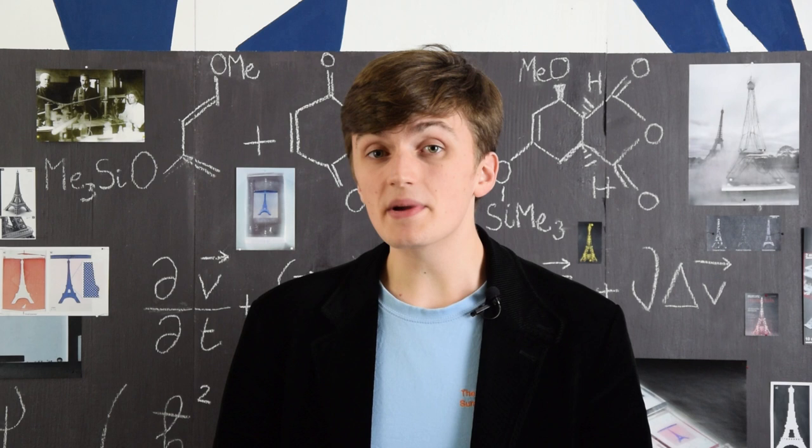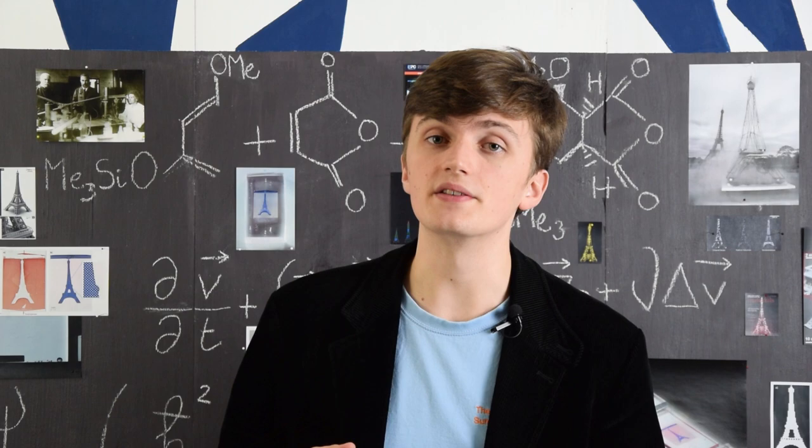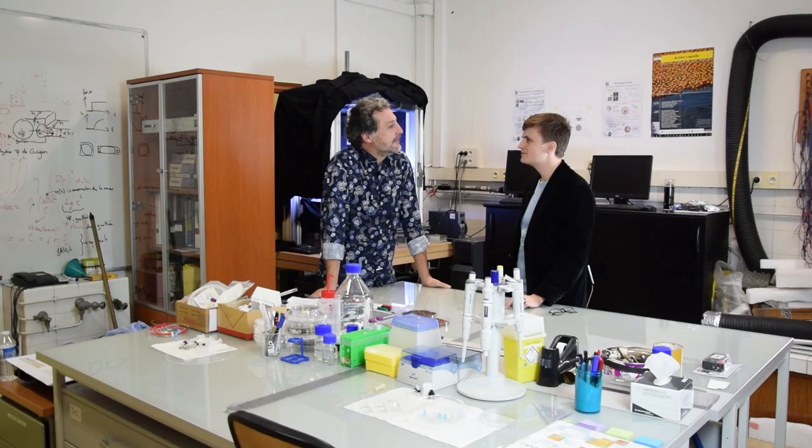In order to observe collective motion, we need the members of the group to be active, meaning that they all have a small source of energy to propel themselves. In living systems, the energy source is simply the energy they got from food, which enables them to move. But in a lab experiment, the activity should arise from simpler, well-controlled mechanisms, like a chemical reaction or a tiny engine. To see how we can design such experiments, we're going to meet Olivier Doshot, the head of a research group in the Gulliver lab at ESPCI.